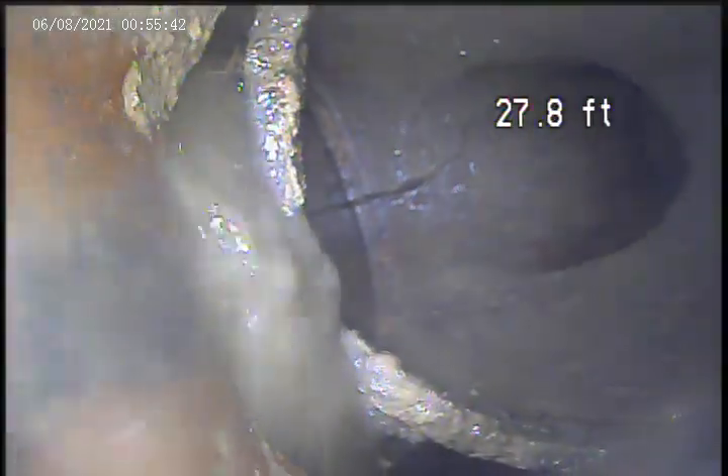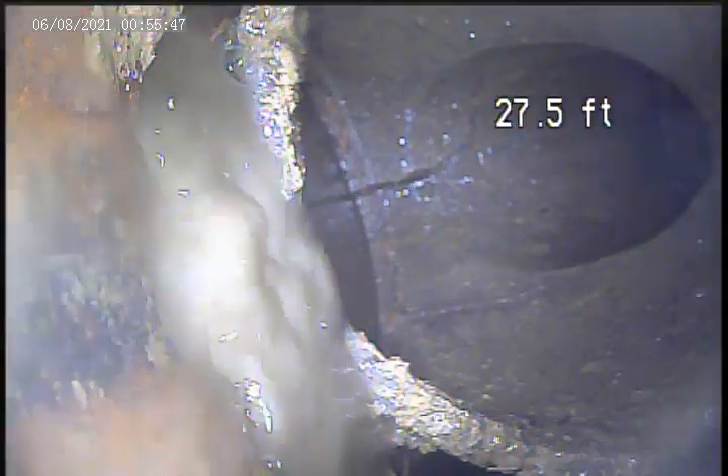We're at 322 Amber. Today is March 14th. This is the first video. I got the camera into a house trap. The house trap is broken — the water is leaking out of the joint right before the trap.